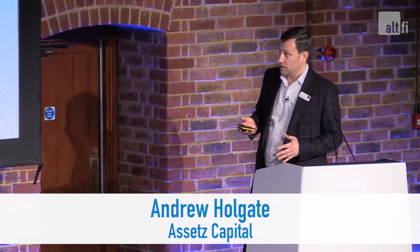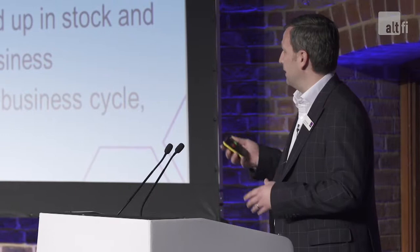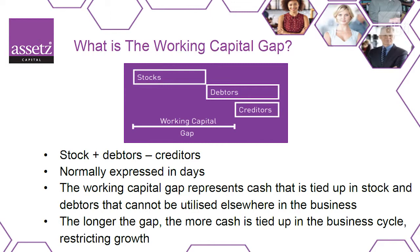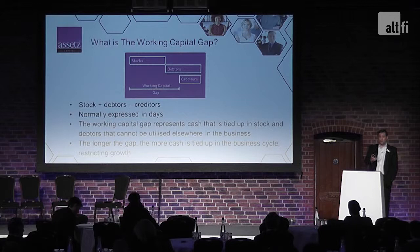First of all, let's talk about what exactly working capital is. Essentially, it's cash that is needed to keep the business running on a day-to-day basis. The accounting definition is the cash in your stocks plus the cash in your debtors minus your creditors. That gap in the middle is your working capital gap — the amount of cash you need to keep your business going. It's normally expressed in days: how many days you have cash tied up before you release it back into the business for growth or working capital.